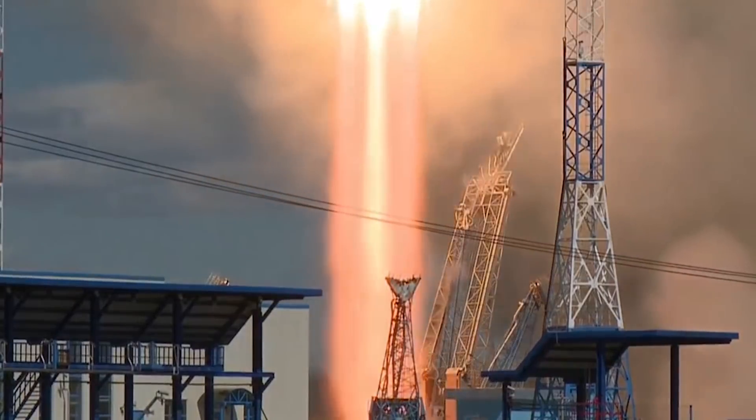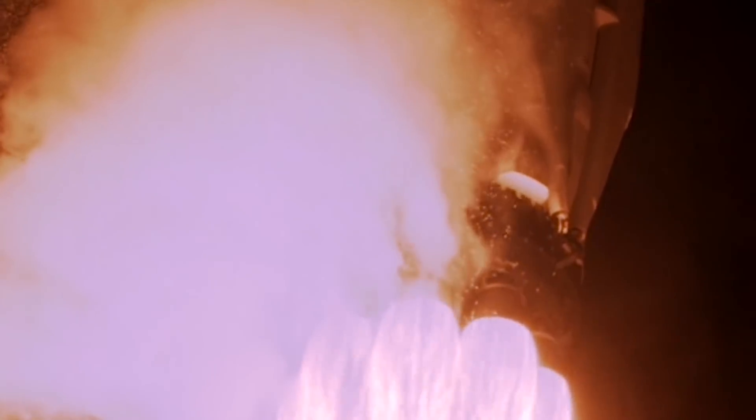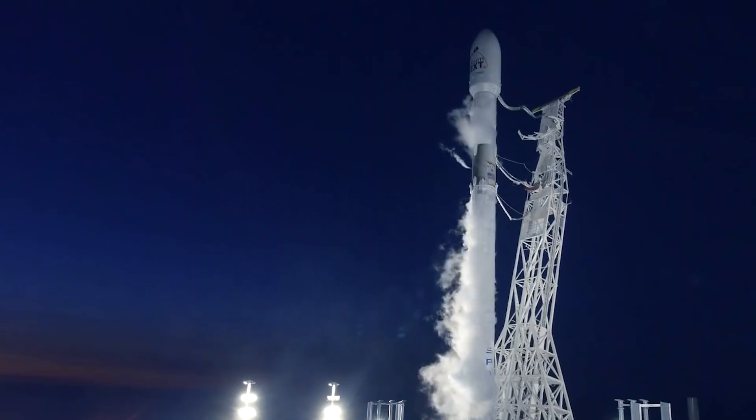Hello, aviation and space fans, and welcome to the second part of the epic Falcon 9 story. Previously, we watched the beginning of the Falcon's adventure, and now I want to tell you more about the technology.